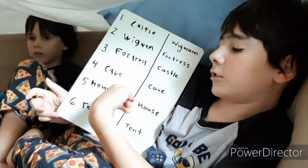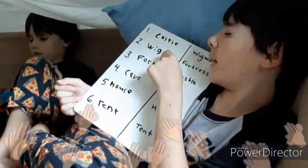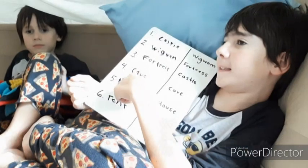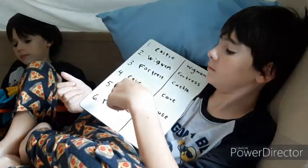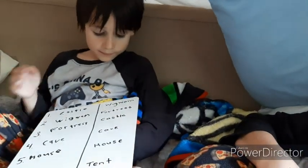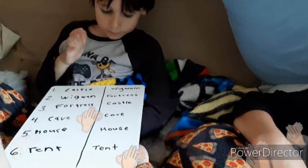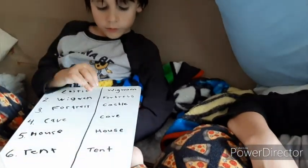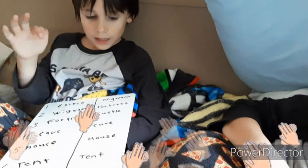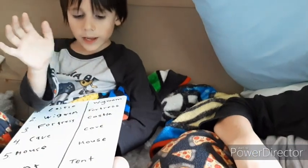Okay, so this is King Croker's ranking. First, there's the castle. Then there's the wigwam. Then there's the fortress. Then there's the cave. Then there's the house, also known as the head hitter. And then there's the tent in last place.